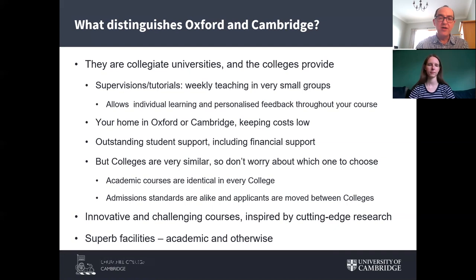In Cambridge you're not even tied to your college for supervision — you go to the most expert people in the university for specialist options. The admissions standards in the colleges are alike, and we move applicants extensively between colleges as part of the admissions process to ensure the most able people are admitted irrespective of which college they applied to. About 20 percent of students offered places are offered them at colleges to which they did not originally apply, which ensures academic standards are the same across colleges.